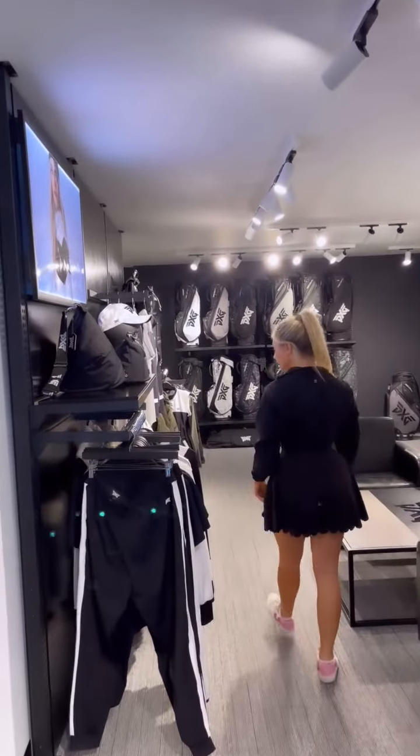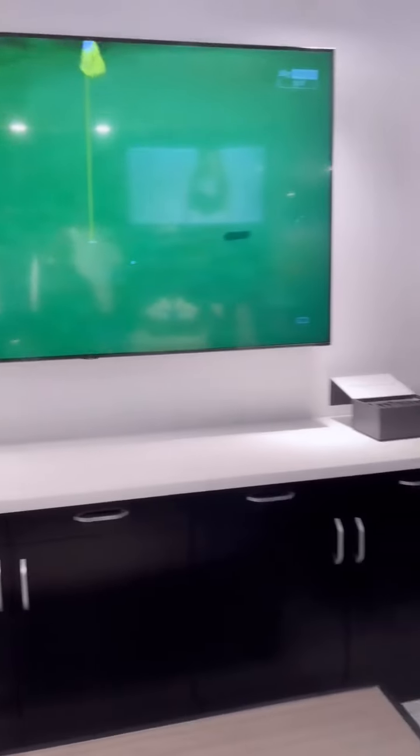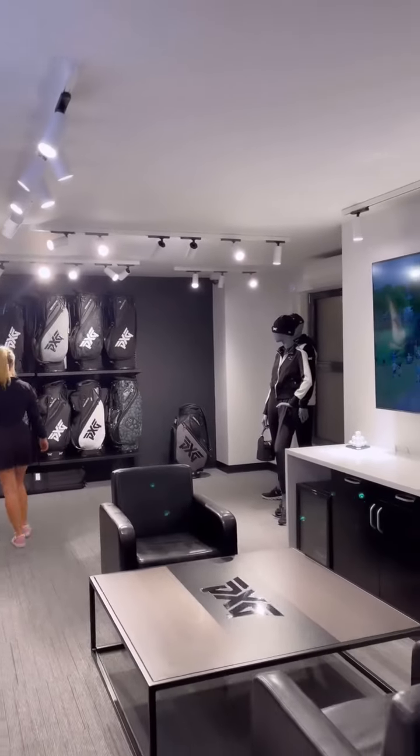This is the area before or after your custom PXG fitting where you can put your feet up, grab a PXG water and watch some golf.